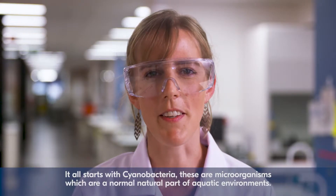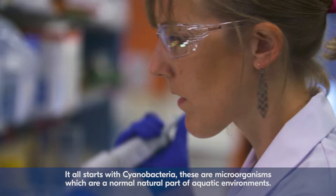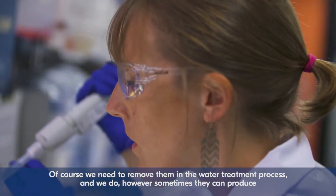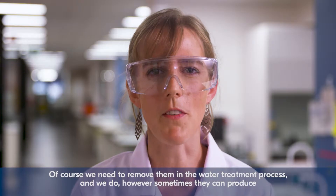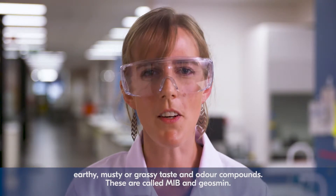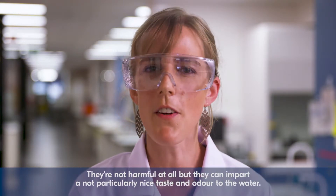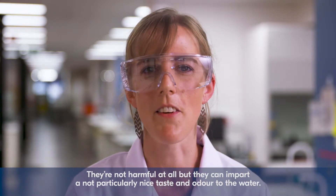It all starts with cyanobacteria. These are microorganisms which are a normal natural part of aquatic environments. Of course we need to remove them in the water treatment process and we do. However sometimes they can produce earthy, musty or grassy taste and odour compounds. These are called MIB and Geosmin. They're not harmful at all but they can impart a not particularly nice taste and odour to the water.